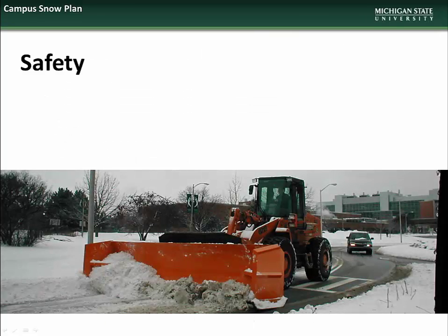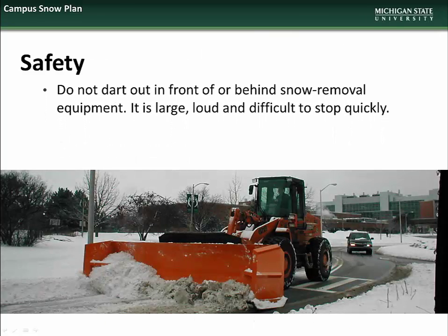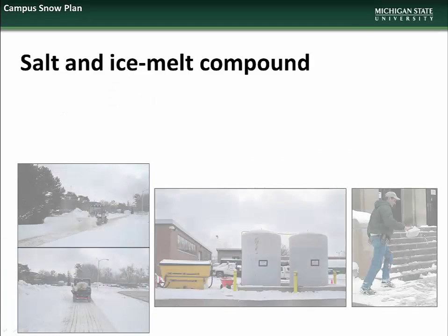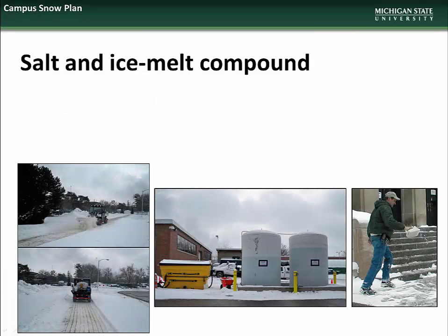For your safety, please remember to not dart out in front of or behind snow removal equipment. It is large, loud, and difficult to stop quickly. Make eye contact with snow removal equipment operators before crossing in front of them. The university uses a combination of brine and ice melt compound to combat icy conditions. Brine solution works by preventing adhesion of snow to hard surfaces, while ice melt is used on ice that has already formed.